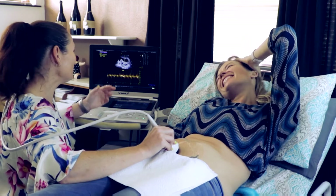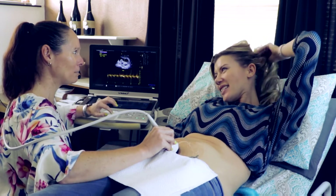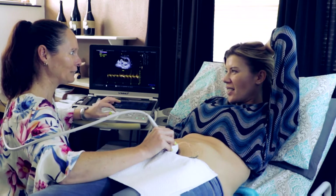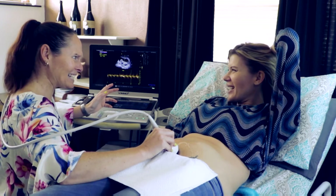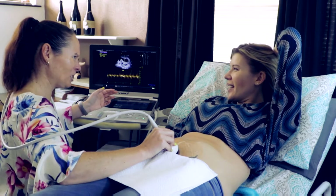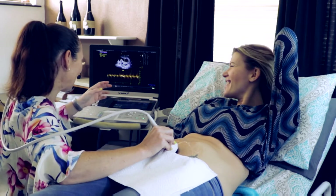Baby's heart rates are like ours - if we attempt to run upstairs our heart rate is going to increase, if we're sleeping our heart rates decrease. It sounds quite silly. So has baby just run a marathon? Is baby waking up?